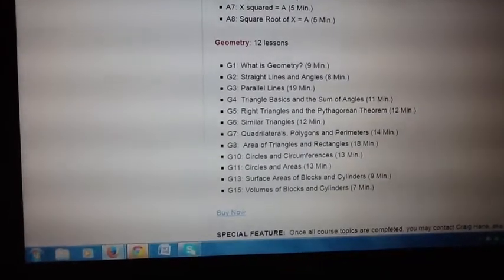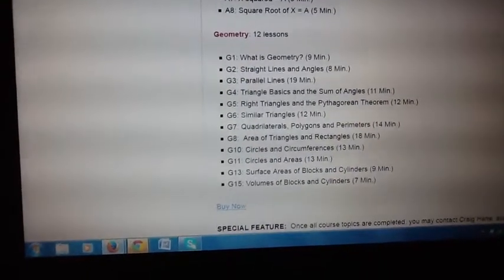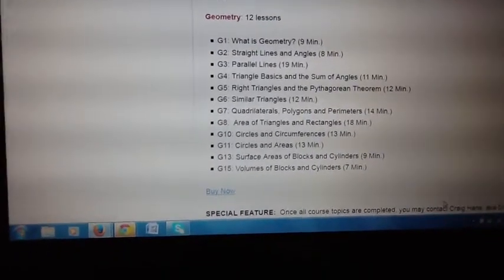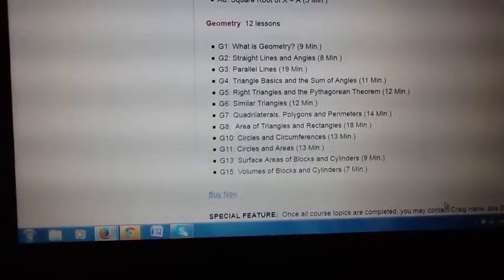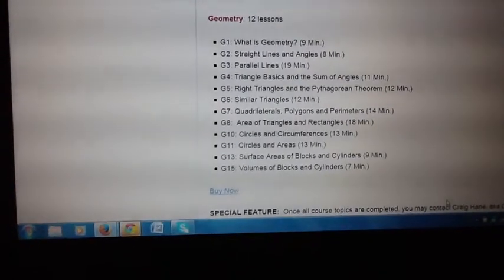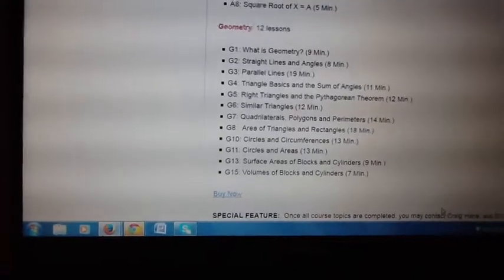This is a pretty incredible basic course, and the whole thing takes most students about 30 to 40 hours to go through. Each one of these classes is a video — for example, straight lines and angles is an eight-minute video. Then there are exercises in a workbook and an online quiz. Once they pass that, they go to the next topic and move right through the study. Once they finish this, they'll be in pretty good shape to solve about 90% of the math problems that come up in maintenance.